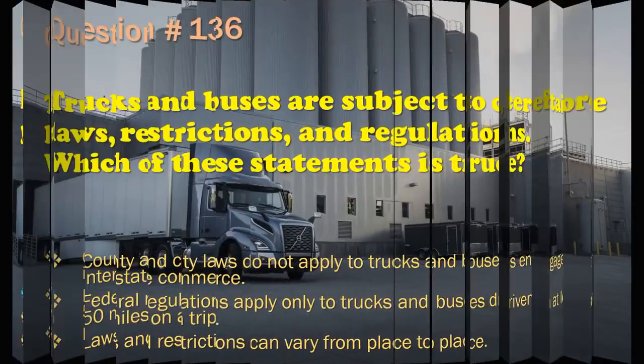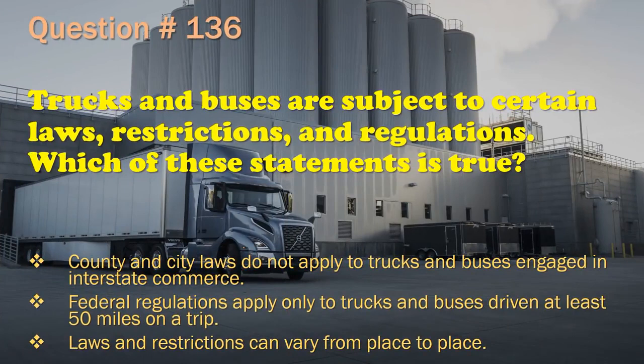Question 136: Trucks and buses are subject to certain laws, restrictions, and regulations. Which of these statements is true? County and city laws do not apply to trucks and buses engaged in interstate commerce. / Federal regulations apply only to trucks and buses driven at least 50 miles on a trip. / Laws and restrictions can vary from place to place. The correct answer is: Laws and restrictions can vary from place to place.